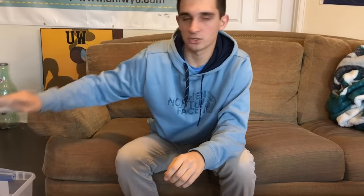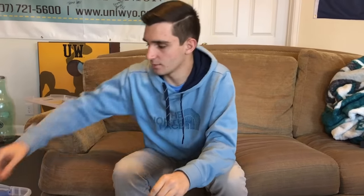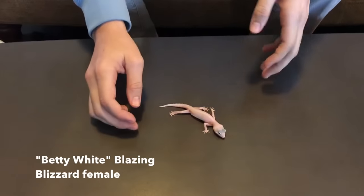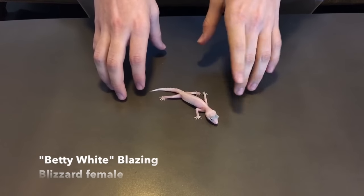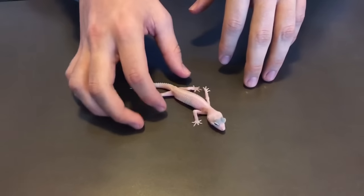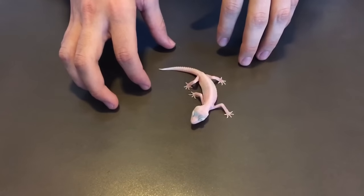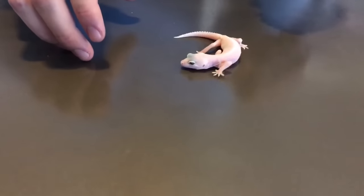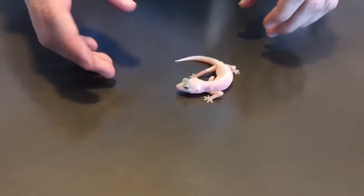I'm going to start off with my three leopard geckos. This first one is Betty White — she's a blazing blizzard. She's had some trouble growing, but we're starting to get her going. She's been gaining weight, about a gram a week now. She's had some issues in the beginning — we didn't buy from a reputable breeder, so that was probably our biggest mistake with her.